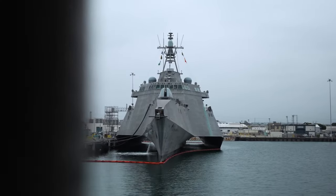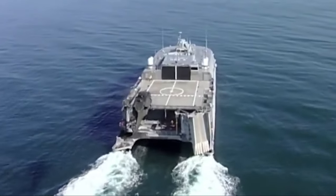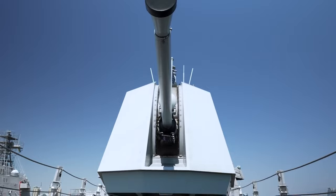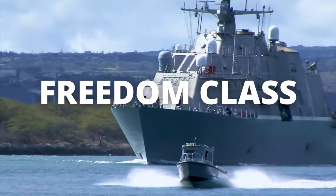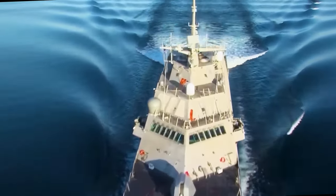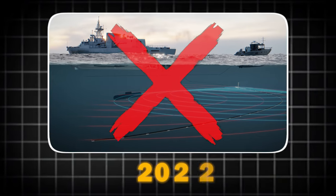Littoral Combat Ships were initially designed to hunt and eliminate submarines using sonar devices, helicopters, and torpedoes. However, these systems needed to work together more seamlessly — the towed sonar couldn't function properly in the ship's wake, and the Freedom Class ships were found to be too noisy for effective submarine hunting. Consequently, the Navy decided to cancel this feature in 2022.